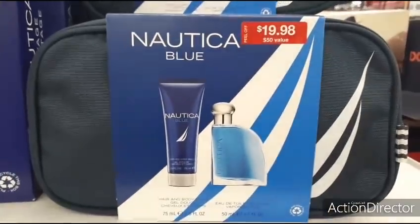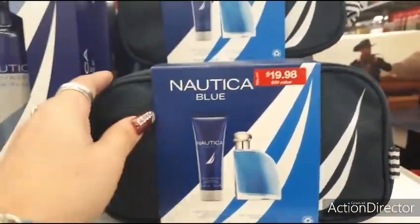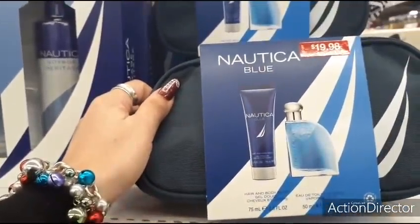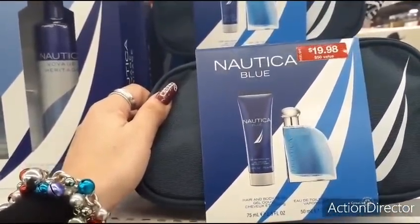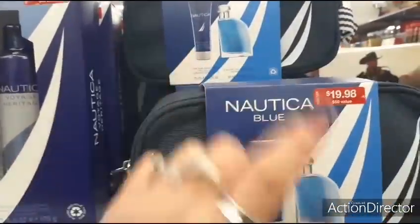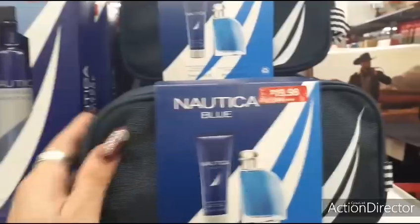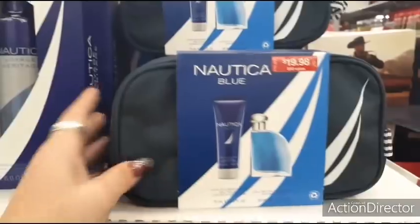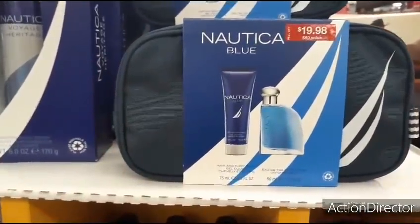This is pretty cool for him — $19.98. You get a shaving kit bag, hair and body wash, and a 1.7 fluid ounce cologne. This whole package is $19.98, and it's probably the best deal because they get to use it on the go or every day. Really nice, great deal.